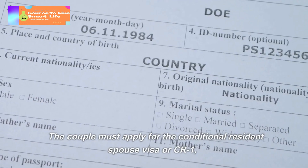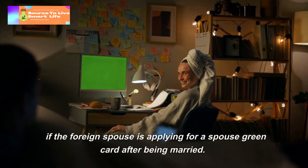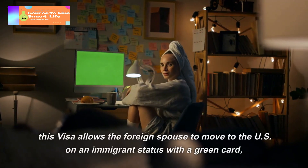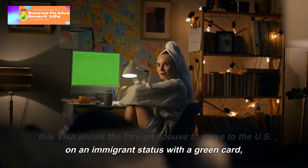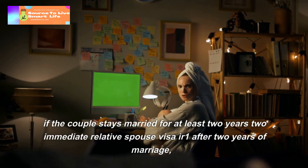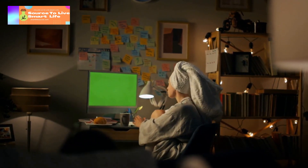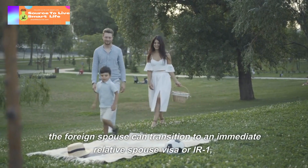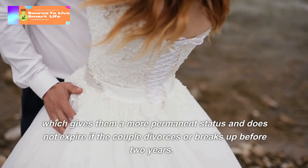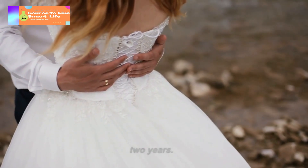The couple must apply for the Conditional Resident Spouse Visa, or CR-1, if the foreign spouse is applying for a spouse green card after being married. This visa allows the foreign spouse to move to the US on an immigrant status with a green card. If the couple stays married for at least two years, the foreign spouse can transition to an Immediate Relative Spouse Visa, or IR-1, which gives them a more permanent status and does not expire. However, if the couple divorces or breaks up before two years, the status may be affected.